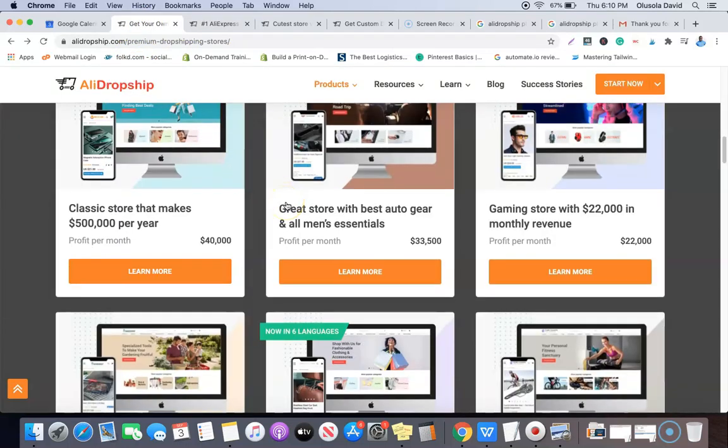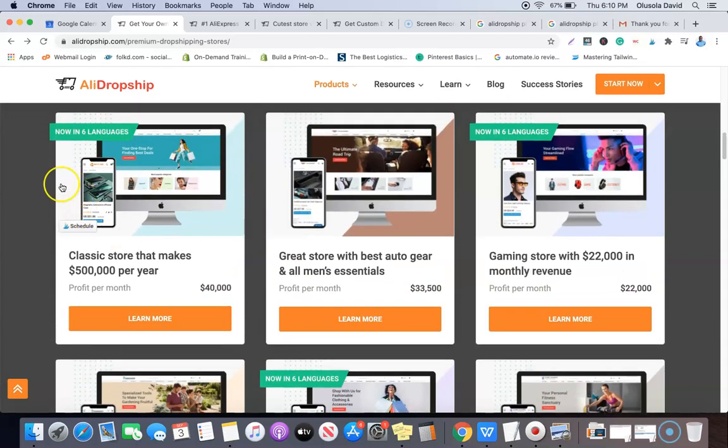So what is the premium dropshipping website? The premium dropshipping website is a direct replica or duplicate of some of the successful dropshipping stores run by AliExpress themselves. What the Elite Dropship team does is they start a website from scratch, run it until it starts generating enough sales, and then make a duplicate of that website and list it up for sale as the premium dropshipping store.